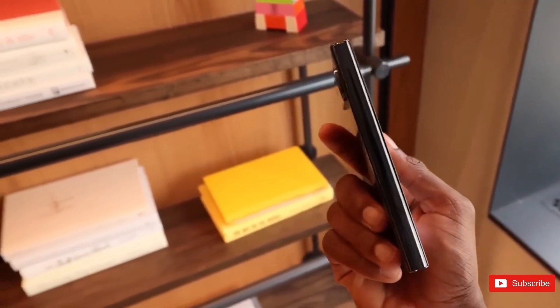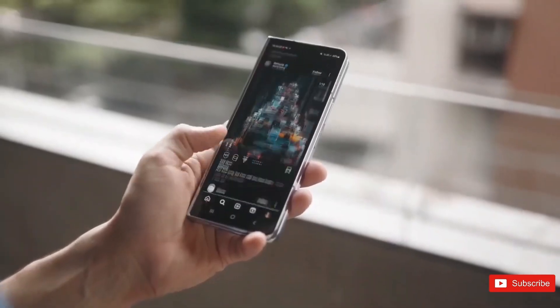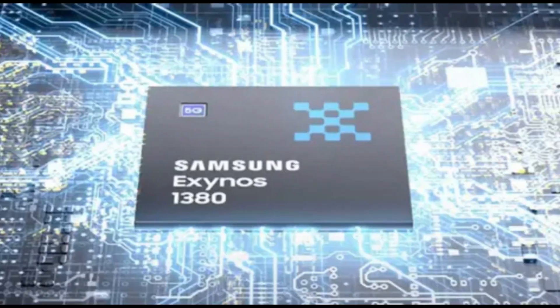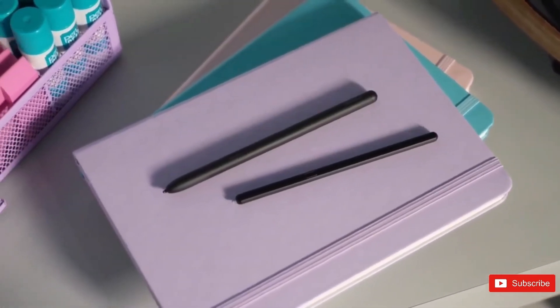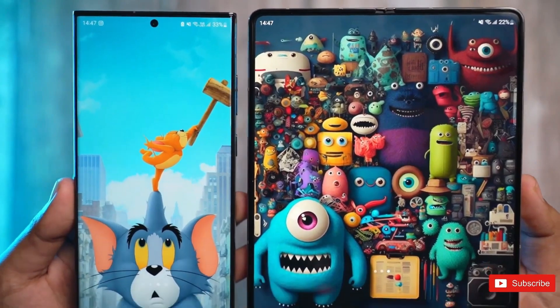The Galaxy F55 is another exciting phone on the horizon. It's expected to feature the Exynos 14e processor, which is more powerful than the previous model's Exynos 1380, especially in multitasking. Leaked images of the F55 suggest it's getting a metal frame, a first for the Galaxy series.